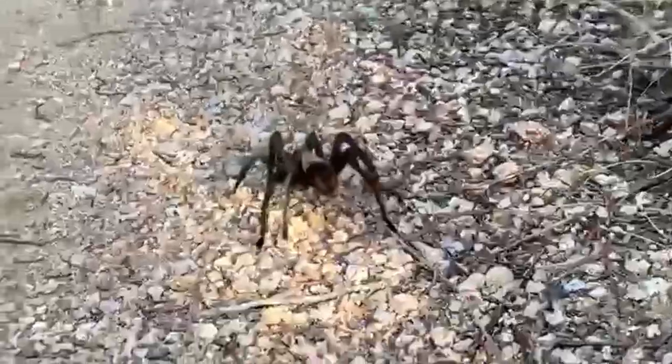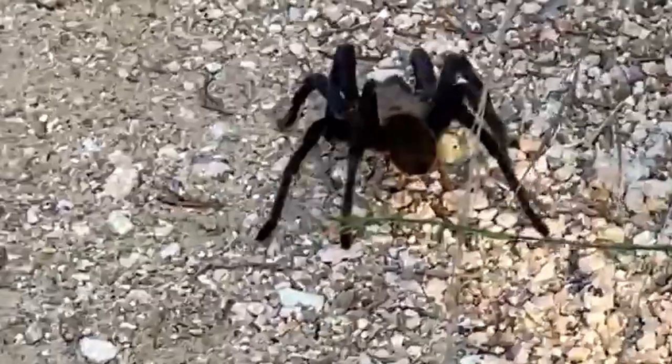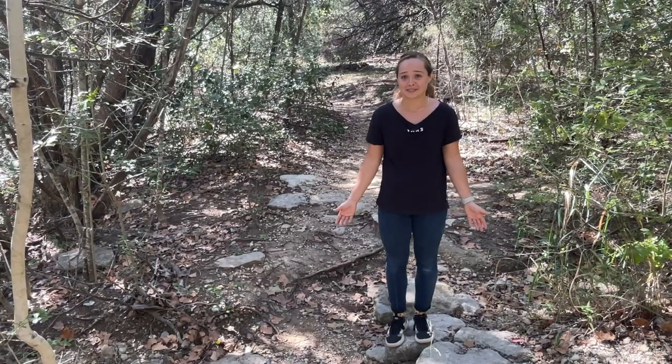I just know that when I see a spider in my house, my first instinct is to scream. But these tarantulas are actually gentle giants. If you leave the tarantula be, it's not going to come after you — they're not an aggressive spider.